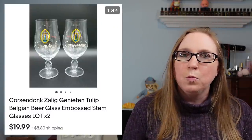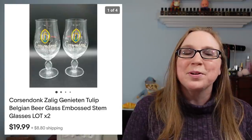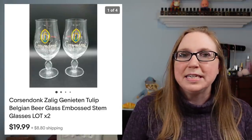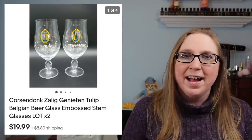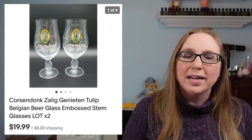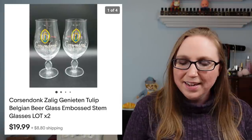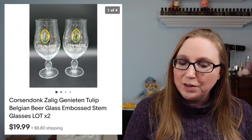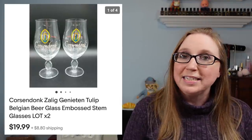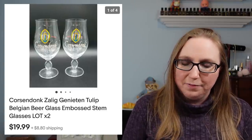Next item was a set of beer glasses — I'm not even going to attempt to pronounce the name of these. They came from an auction. I got all of these random beer glasses along with the main item that I wanted, so I decided to list them and they sold fairly quickly for $19.99.